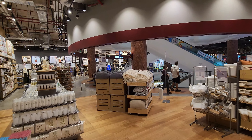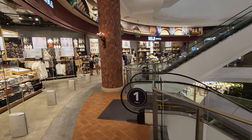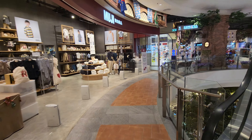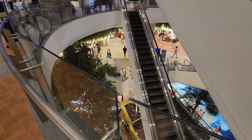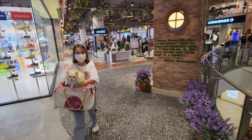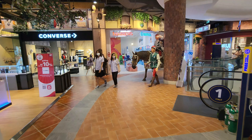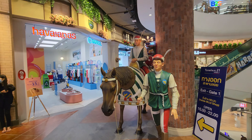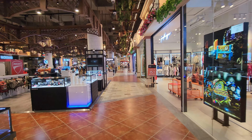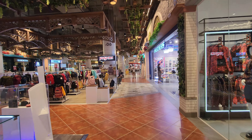What I like about these malls is that they all have themes of different countries. So we're here on the Italy floor. Down there you can see the pirate ship, which is the Caribbean floor. One of the themes you will see throughout the mall are all the animals, and especially dogs. I will try and capture the majority of the dogs that are here in the mall.